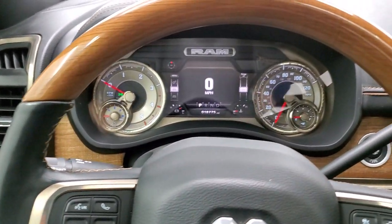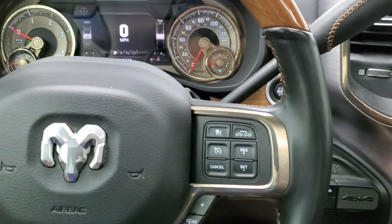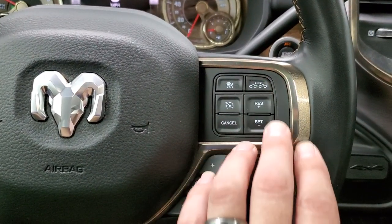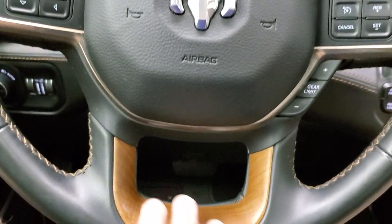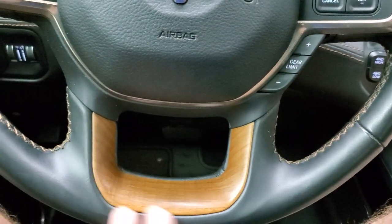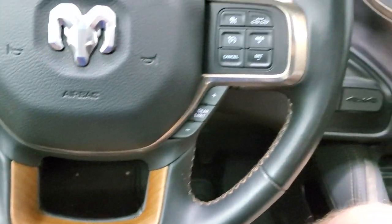It has the heated leather-wrapped and woodgrain trim steering wheel, adaptive cruise control, normal cruise controls, Bluetooth and information center controls. You get the woodgrain trim on the bottom of the steering wheel and that brown stitching.